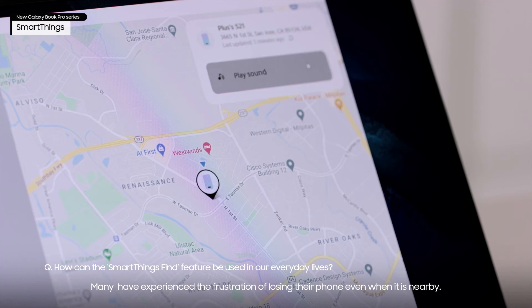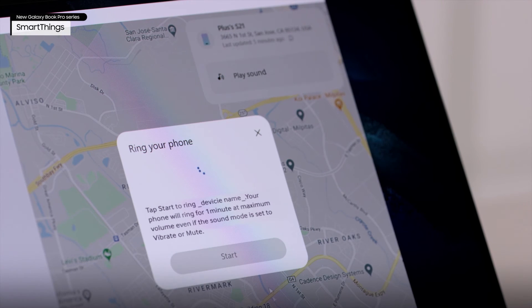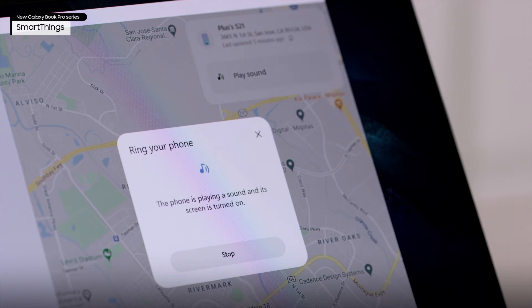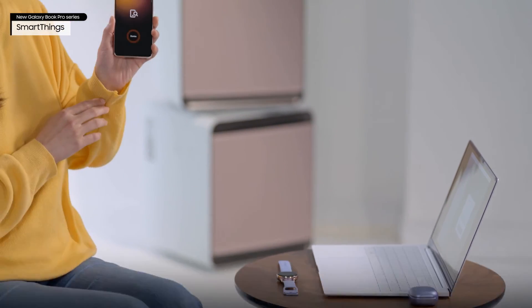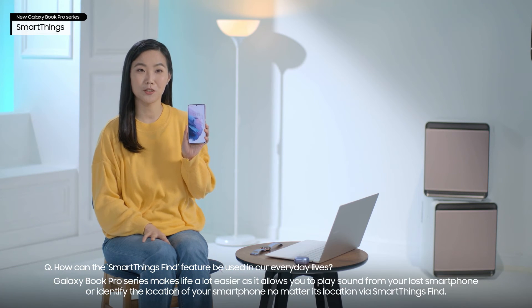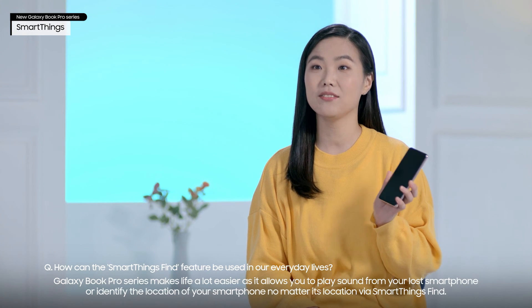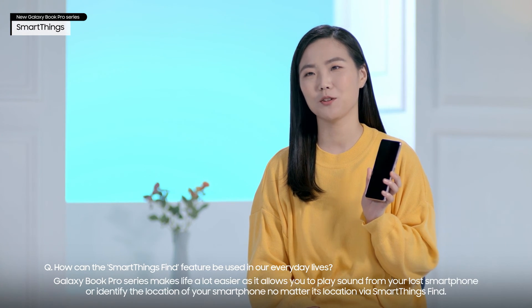Many have experienced the frustration of losing their phone even when it's nearby. Galaxy Book Pro series makes life a lot easier as it allows you to play sound from your lost smartphone or identify the location of your smartphone, no matter its location, via SmartThings Find.